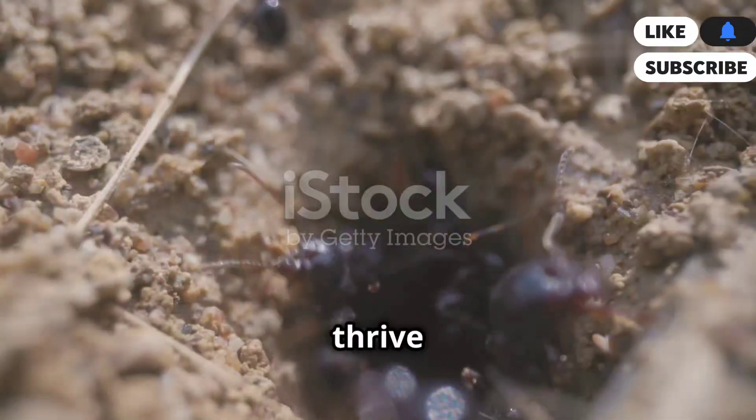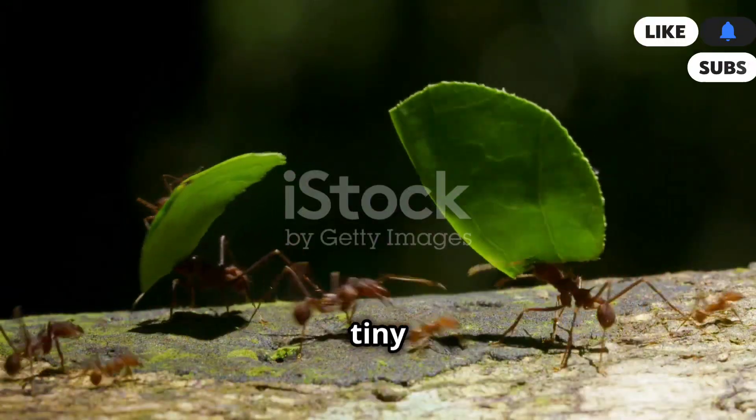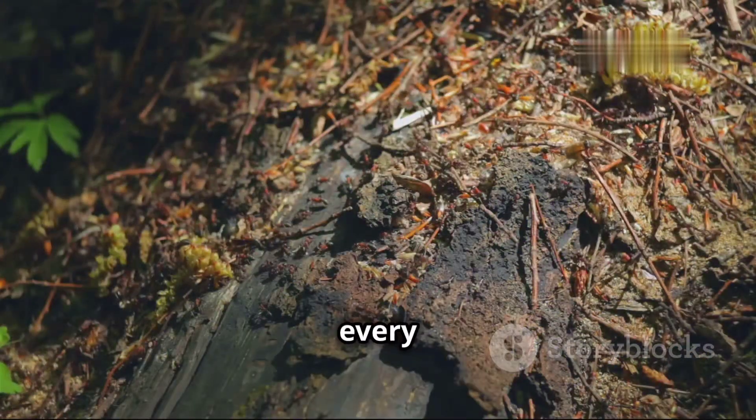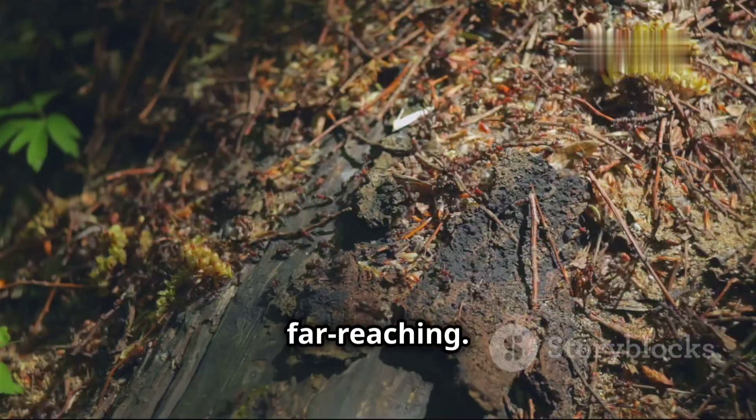Ants are everywhere. They thrive in forests, deserts, grasslands, and even our homes. These tiny creatures, often overlooked, are a testament to the power of collective effort. Ants have colonized almost every corner of our planet, their impact on the environment profound and far-reaching.